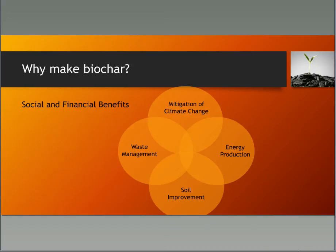We want to harness that charcoal technology to make rich earth in our own area. But that's not the only reason to make biochar — it also has benefits including waste management, mitigation of climate change, energy production, and soil improvement. I'll touch on each of these today but focus on soil improvement.